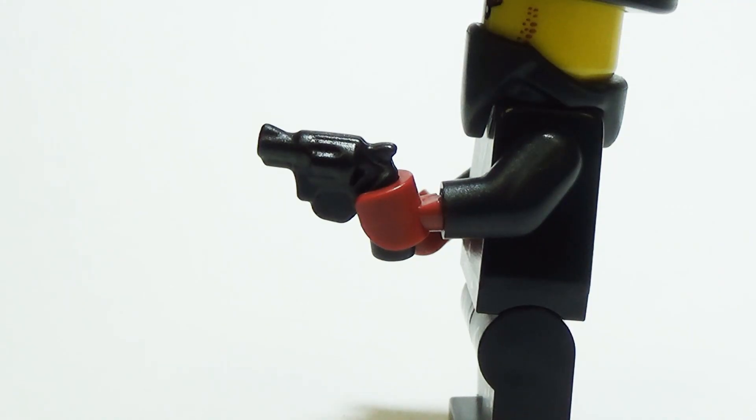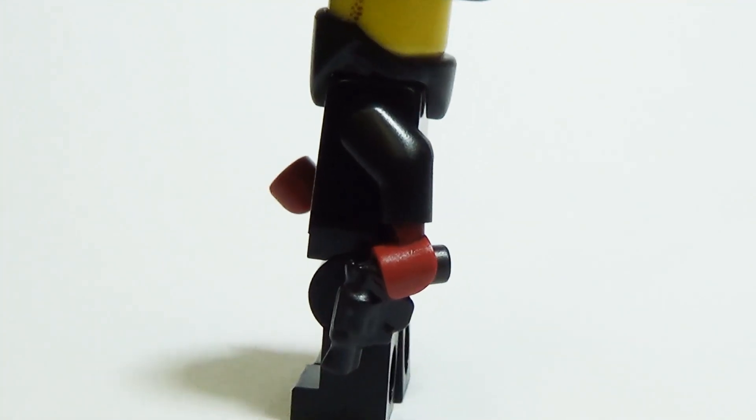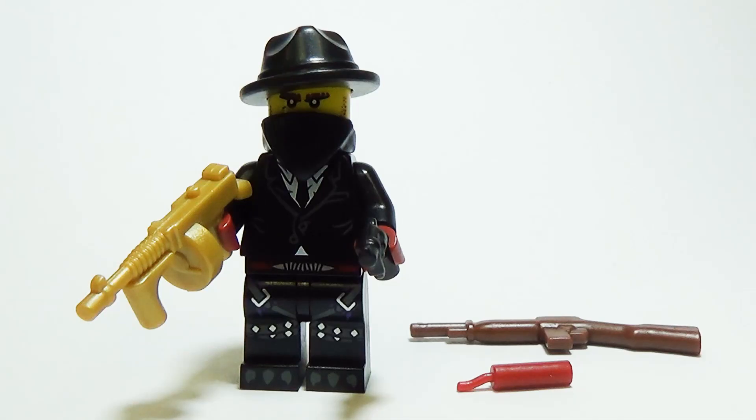The snub nose revolver is a favorite custom gun for undercover detective minifigs. Its short barrel makes it perfect to conceal under a coat jacket during a sting operation. All these pieces together make for one conniving gangster minifig.